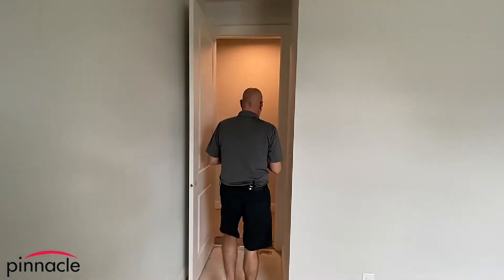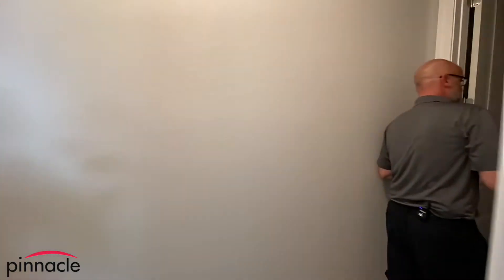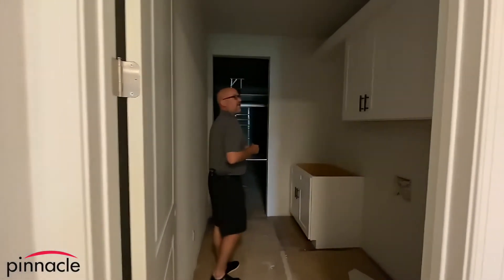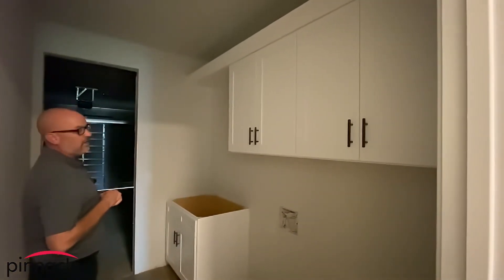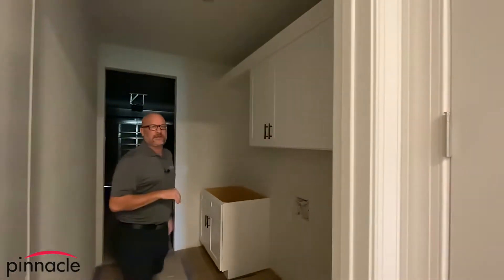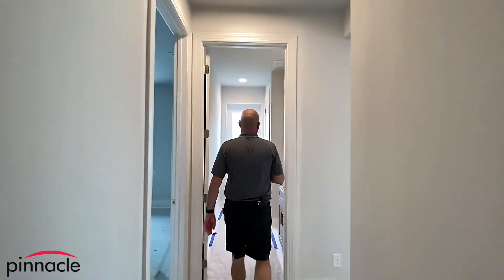We have our standard laundry room with vanity, and the clients decided to upgrade to the over-the-laundry cabinets. Over here we have the garage. Let's go take a final look at the pool area — we'll walk through the pool bath door over here.